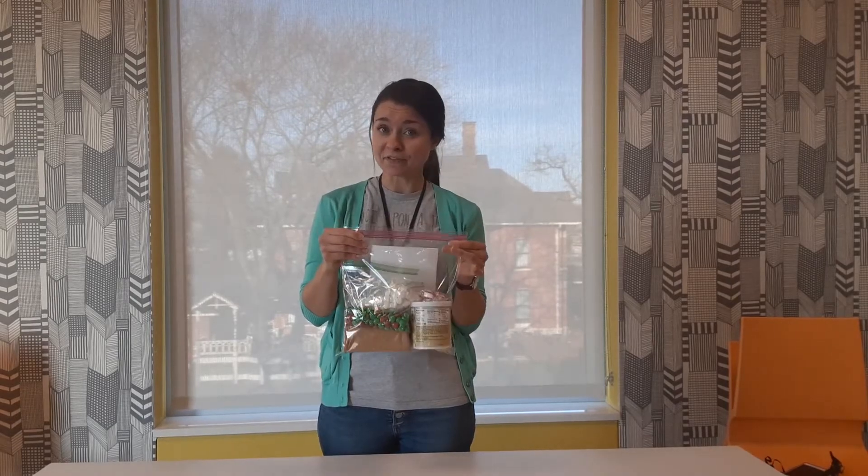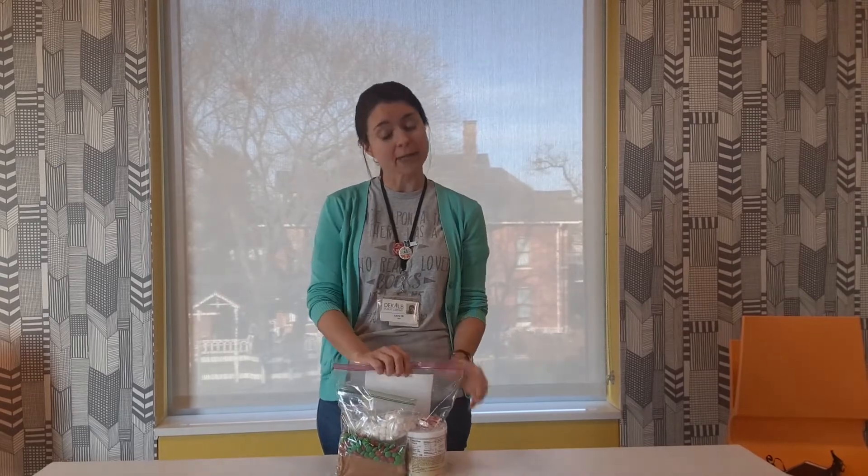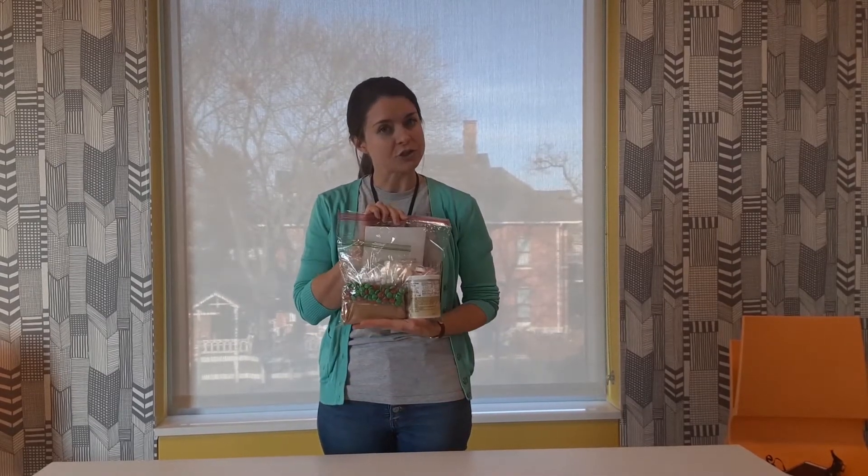Starting Saturday, December 5th at Curbside Pickup, which on Saturday is 1-4pm, you can come pick up your very own gingerbread house kit.